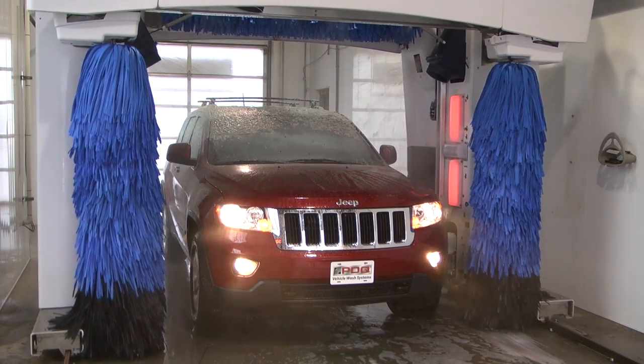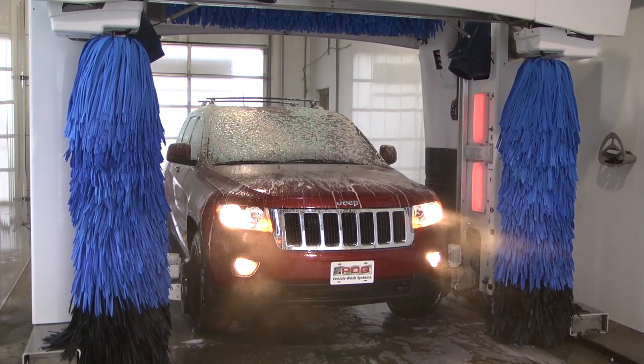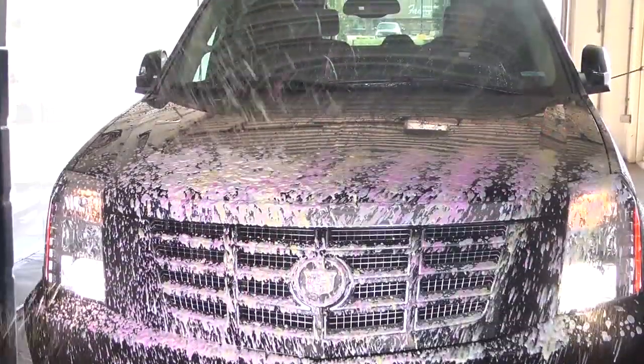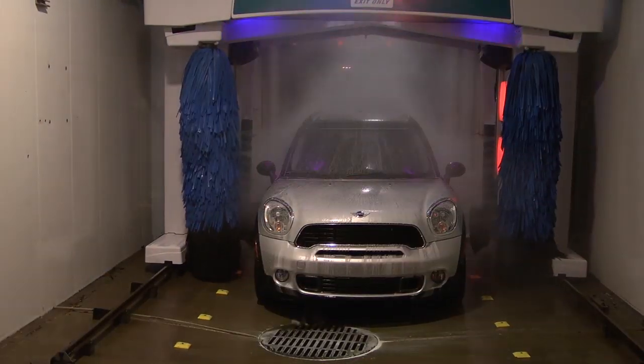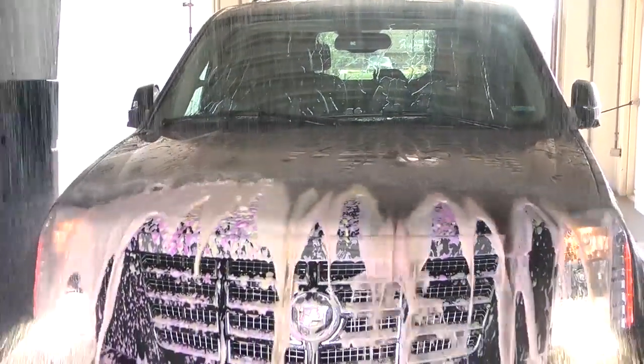The ProTouch Icon offers several other revenue-generating options to help improve your return on investment, such as front bug prep, 3x color foam, super sealant, high-pressure cleaning, and multiple rinse options.